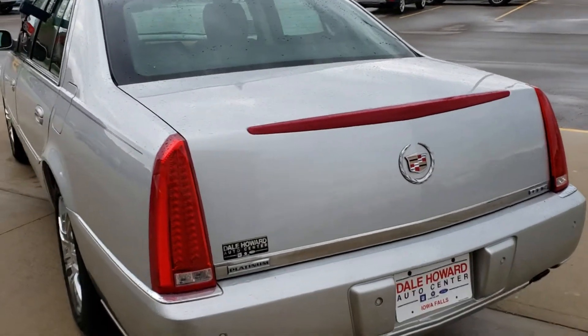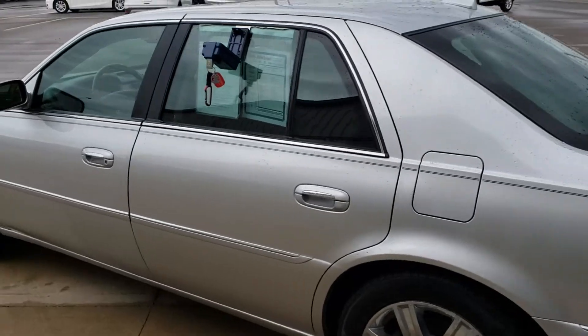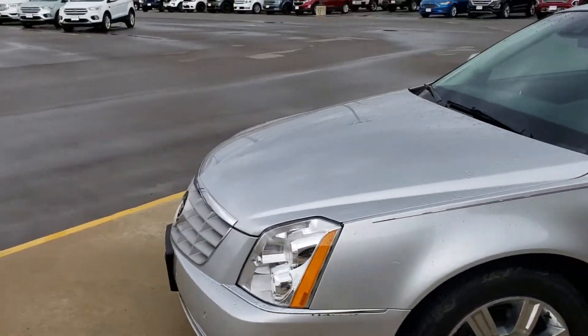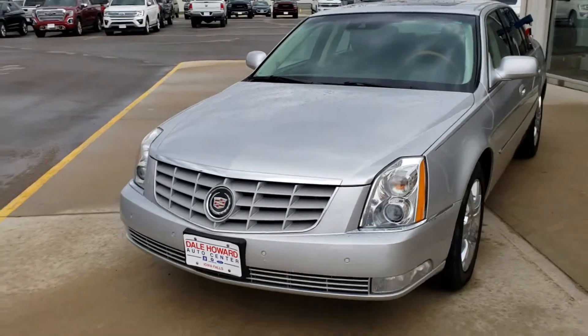So take a look, let me know what you think. 641-316-1524. Again it's Wayne at Dale Howard Auto. Can't wait to tell you more about it.